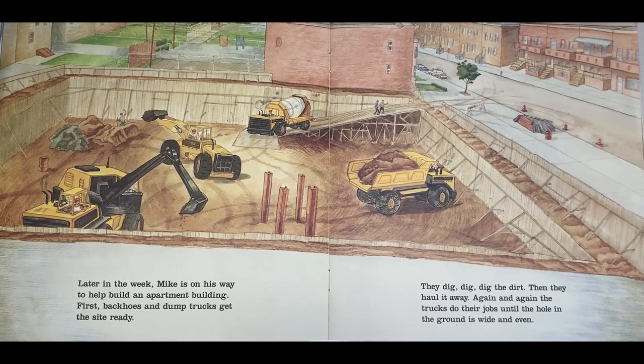Later in the week, Mike is on his way to help build an apartment building. First, backhoes and dump trucks get the site ready. They dig, dig, dig the dirt, then haul it away. Again and again, trucks do their job until the hole in the ground is wide and even.